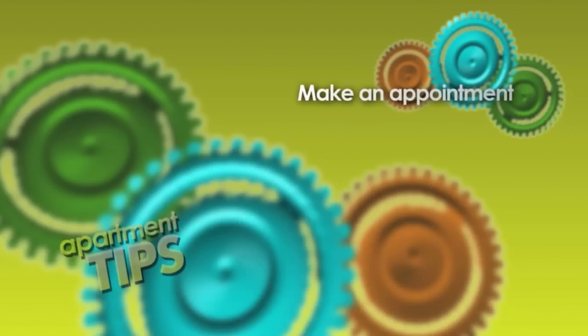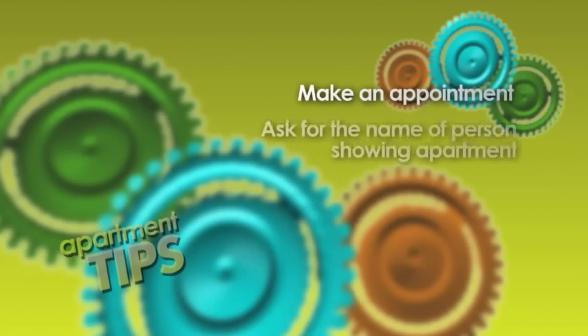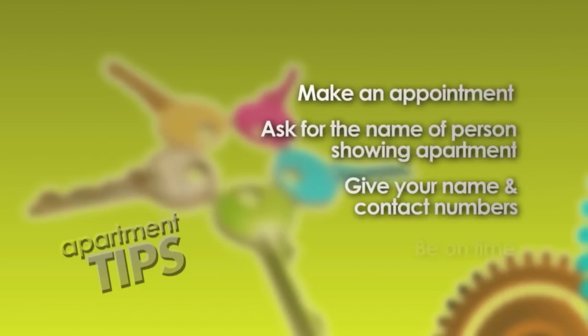I suggest you start looking at least two months before you plan on moving. Here are some other tips: Make an appointment to see the apartment. Ask for the name of the person who will show you the apartment. Give your name and contact numbers. Be on time for your appointment.